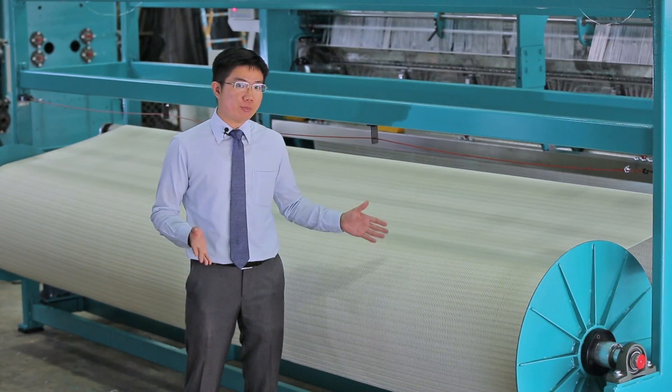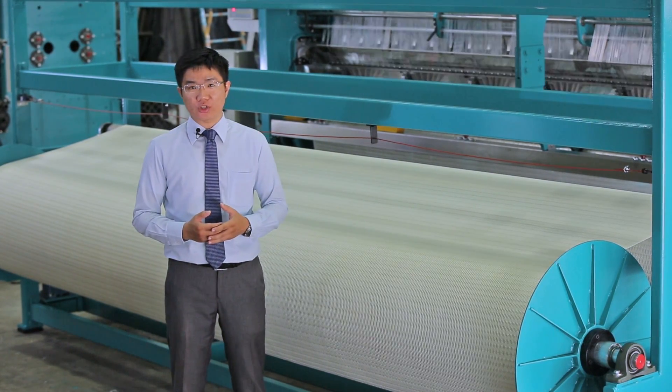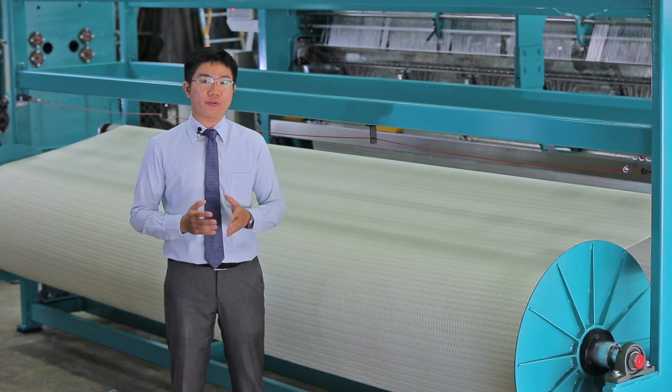This fission net is the end product of the machine. The solid texture allows it to be used in all kinds of fission environments.